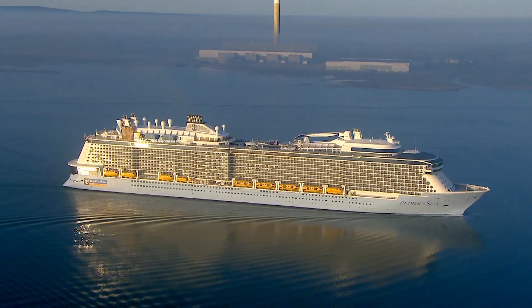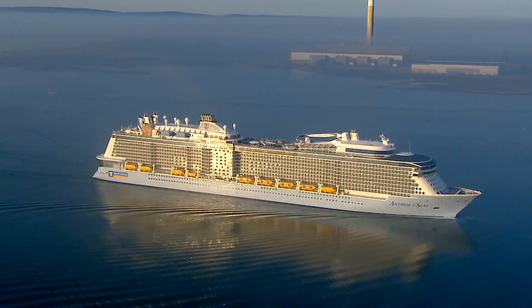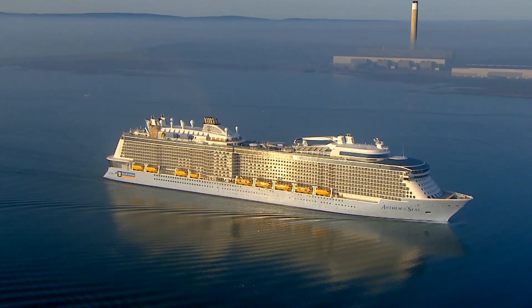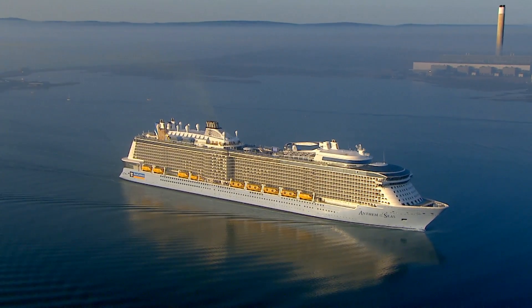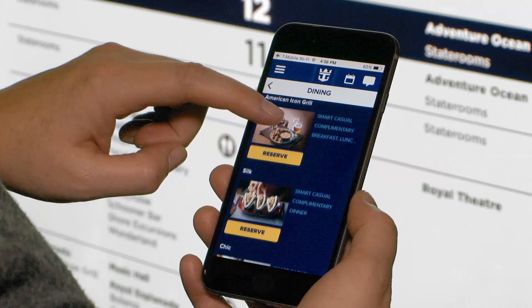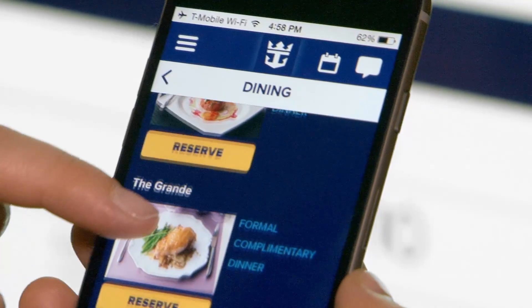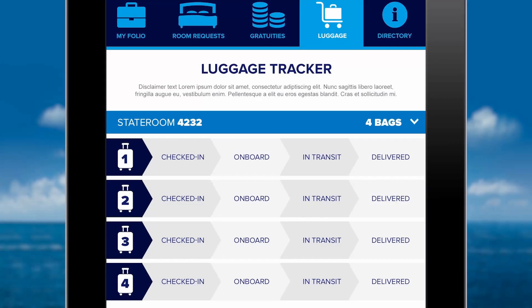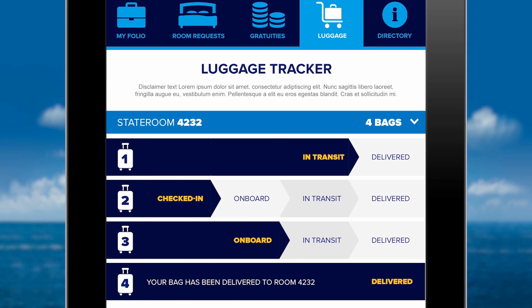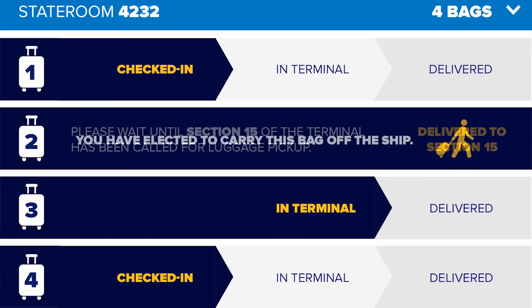They've spent a huge amount on technology on Anthem of the Seas. If you've been on cruise ships before, you know how slow the internet connection usually is, but not on this ship — she's got the fastest internet connection at sea. There's also a smartphone app you can use on board for things like making dinner reservations or getting tickets to a show. The coolest part is that they attach RFID tags to your luggage so the app can tell you exactly when your luggage is delivered to your cabin. Such a great idea — I hope all cruise ships get that sometime soon.